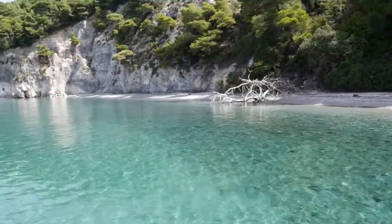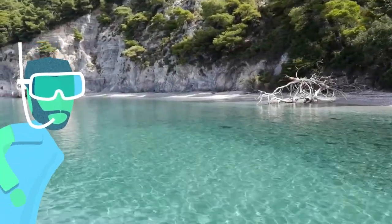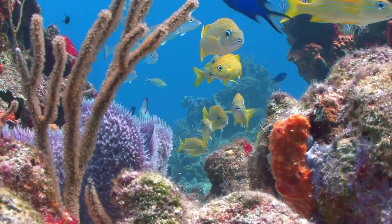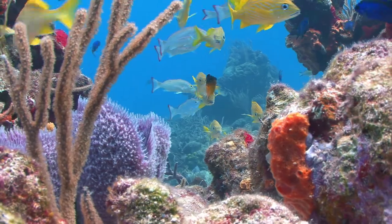In the warm, shallow waters of the marine region, mainly in tropical areas, you will find the coral reef biome — colorful, fascinating, and teeming with life.